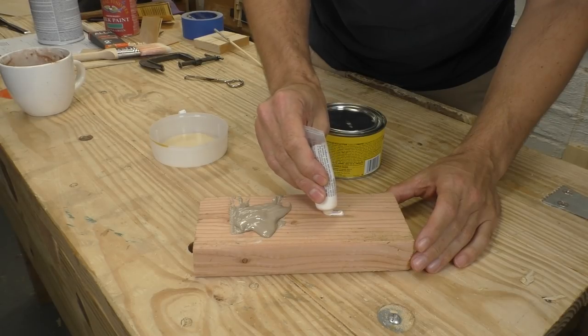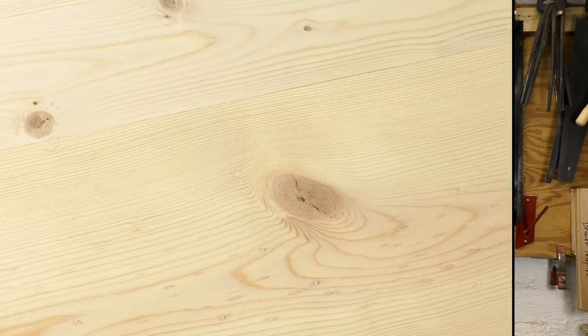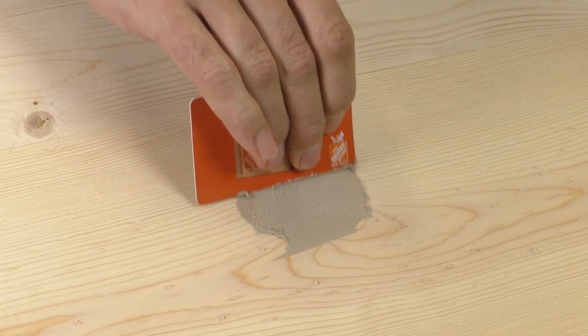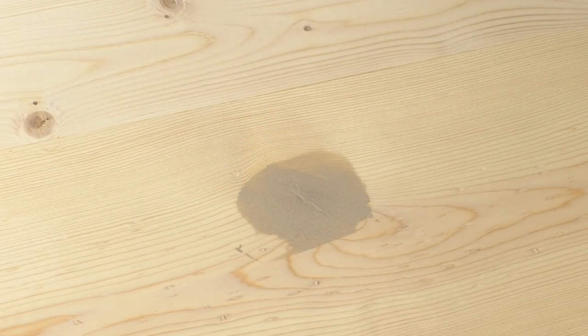It doesn't shrink or swell and you can sand it 20 minutes after you put it on — winner. The trick with wood filler is putting on just a little bit more than you need. Too little filler and you haven't fixed the problem; too much and you'll be sanding all day. Here's a knot that needs filling — that's too little, that's too much, ah, that's about right. The voids are filled but there isn't a lot of filler sitting on top of the wood.